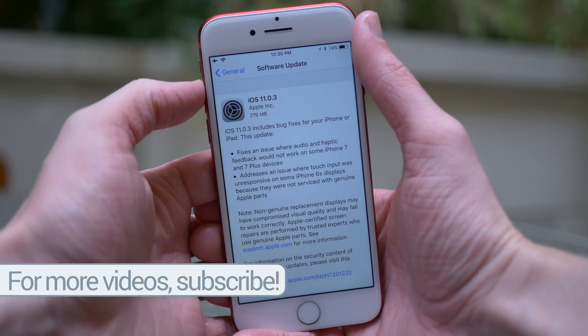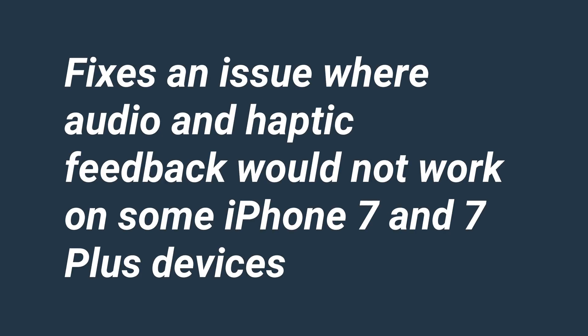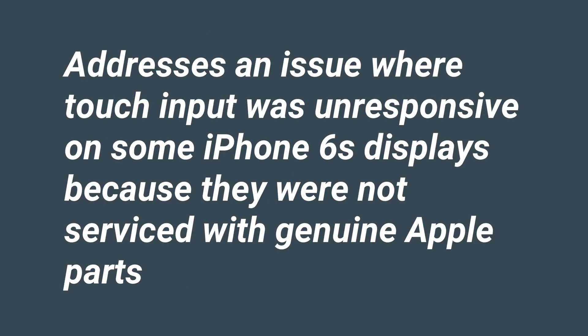Jumping into the changelog, iOS 11.0.3 includes bug fixes for your iPhone or iPad. This update fixes an issue where audio and haptic feedback would not work on some iPhone 7 and 7 Plus devices, and iOS 11.0.3 addresses an issue where touch input was unresponsive on some iPhone 6S displays because they were not serviced with genuine Apple parts.